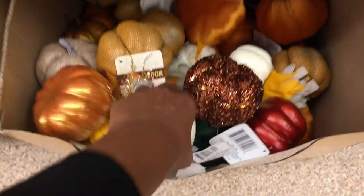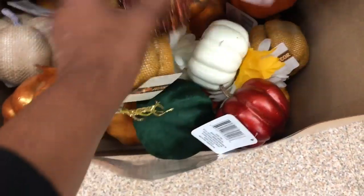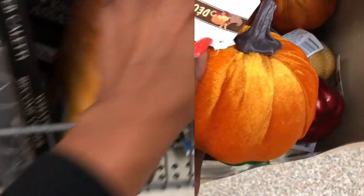I've been reading all your comments about the velvet pumpkins, and they are really pretty — you guys are right, they are super pretty. A dollar is a great deal and they're super pretty, so I might grab a couple of these for decor pieces.